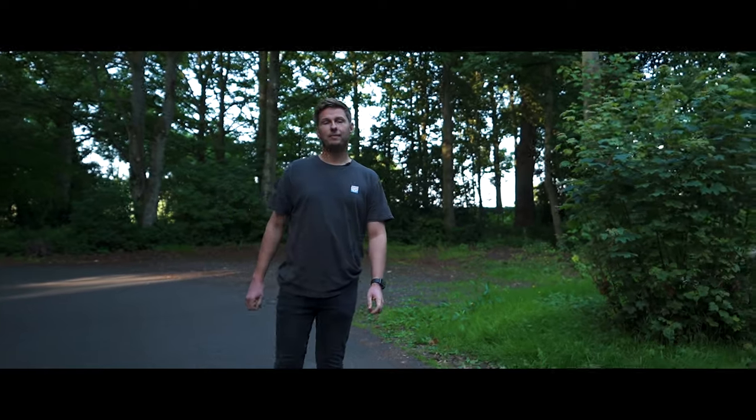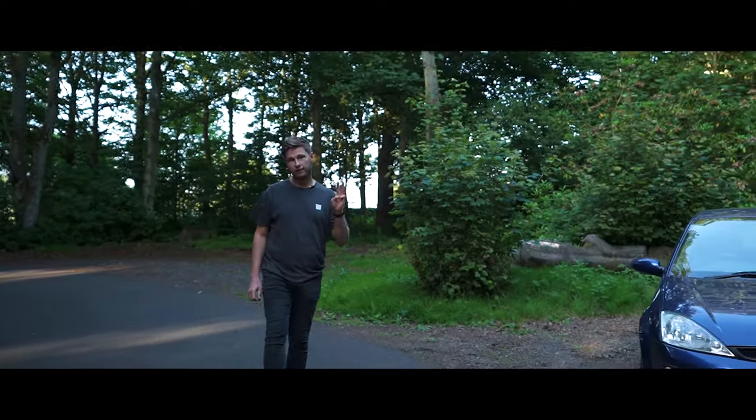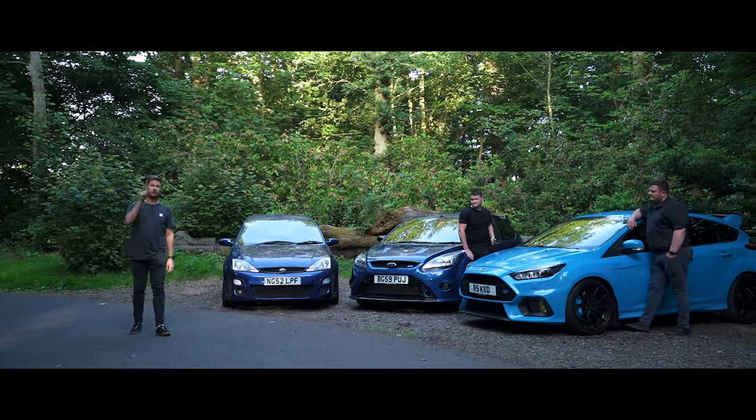Hello, it's Ben from Redgate Lodge. I've been given the keys to three Focus RS's from Redgate Lodge's private collection. I've got the Mk1, Gary's got the Mk2, Sam's got the Mk3, and we've got a little history lesson for you all.